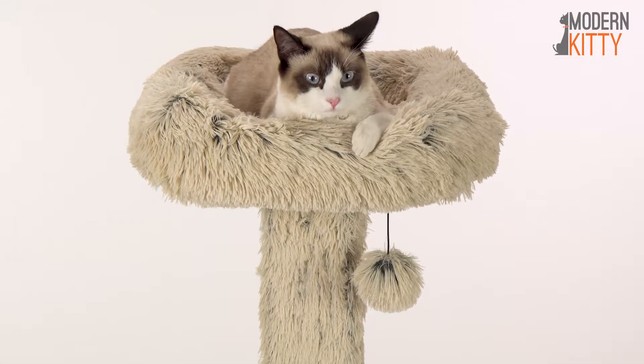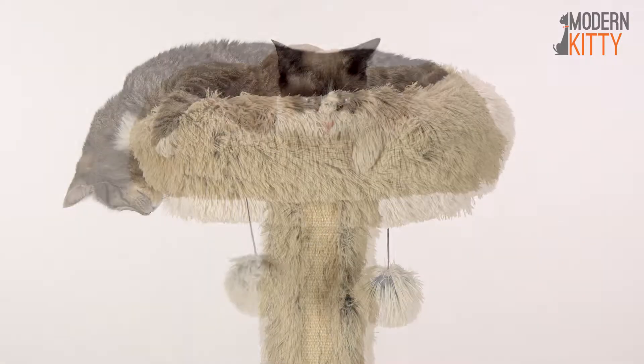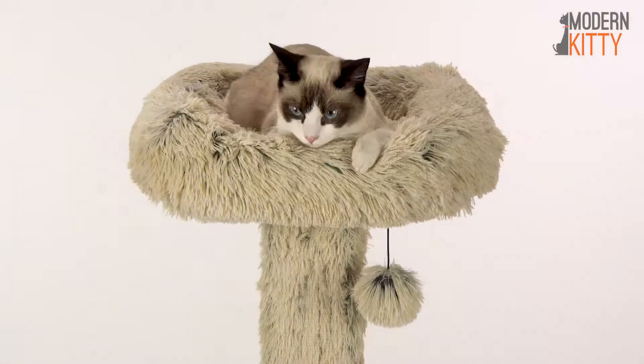The CatPost Lounger is a handcrafted accent piece designed to bring play, comfort and style into one unique product.